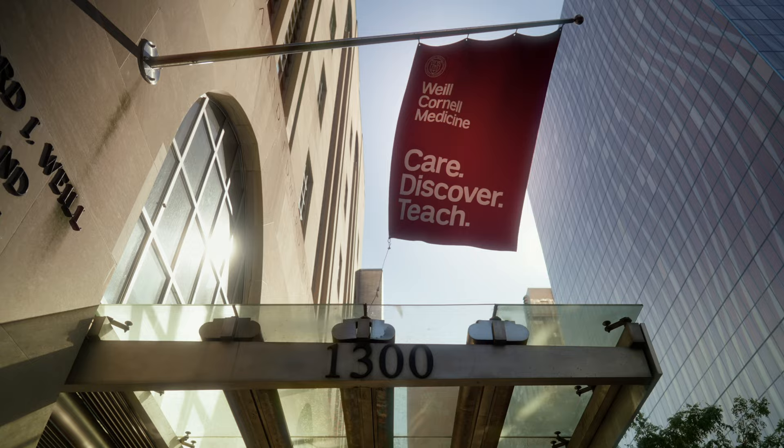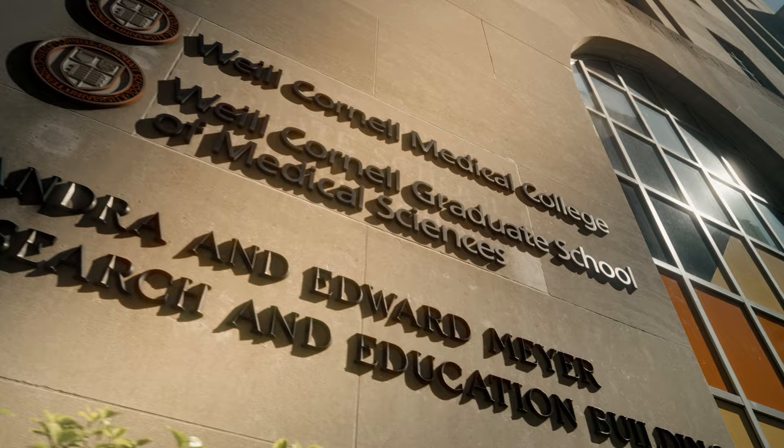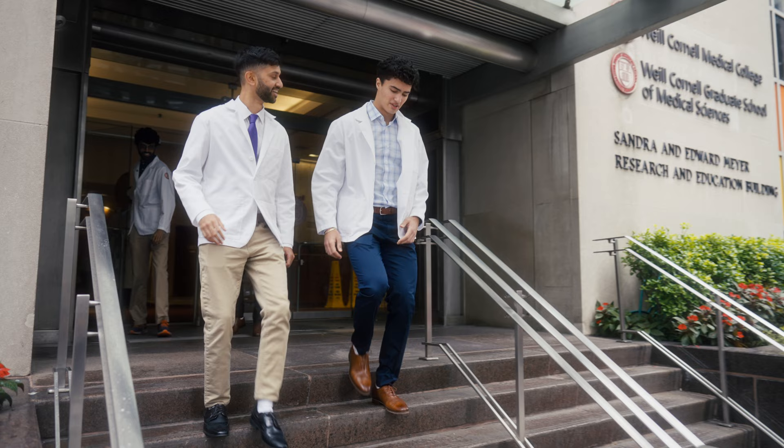Weill Cornell Medicine stands for excellence across our mission areas: to care, to discover, to teach. We're transforming patient care, but we are also transforming the student experience. Our students are what brings Weill Cornell Medicine into the future.